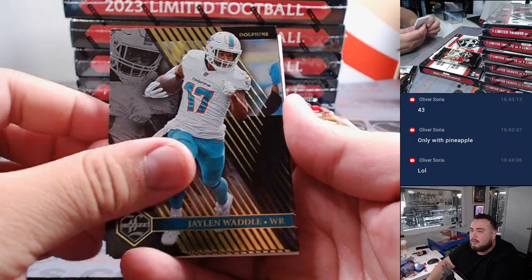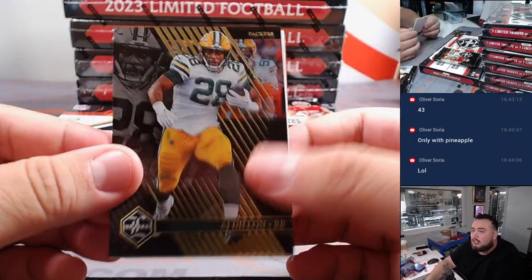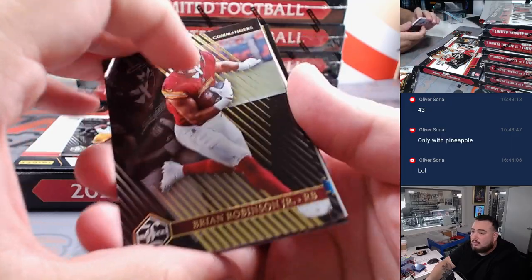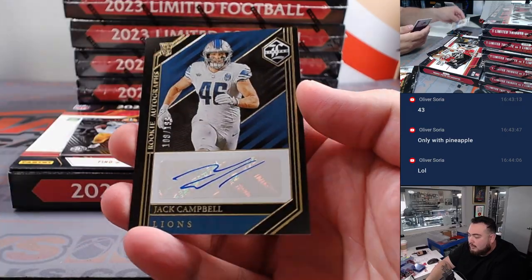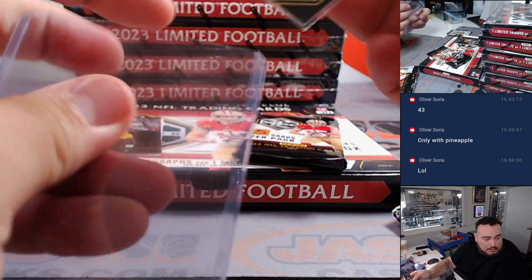Looks like redemptions in the back — Cooper Cup, Joe Mixon, AJ Dylan. We'll save that redemption. Oh, there's an autograph there too. We got a Kendra Miller Star Factor and a Jack Campbell autograph numbered to 199. Detroit Lions.